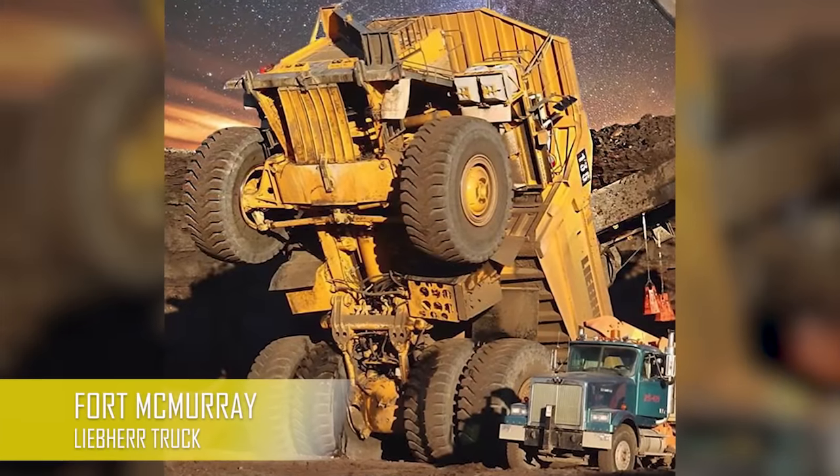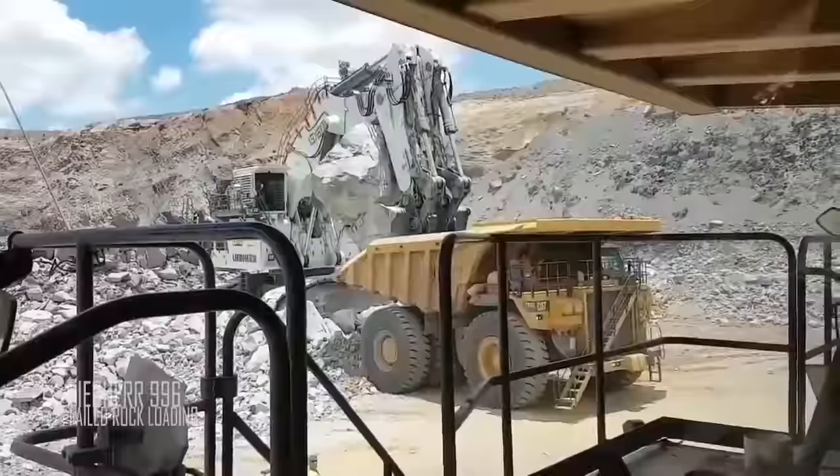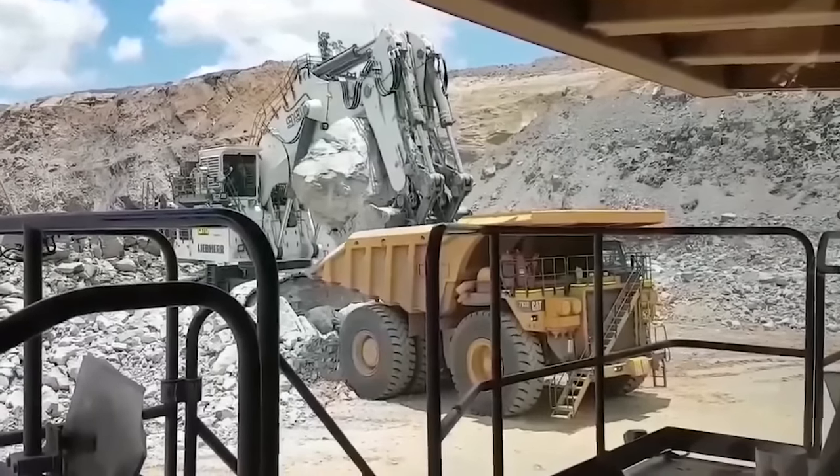This happened in Fort McMurray a few years ago. Bless the poor lady who was behind the wheel that night. What do you think could actually go wrong when you try to lift a rock the size of Mexico with a Liebherr 996?